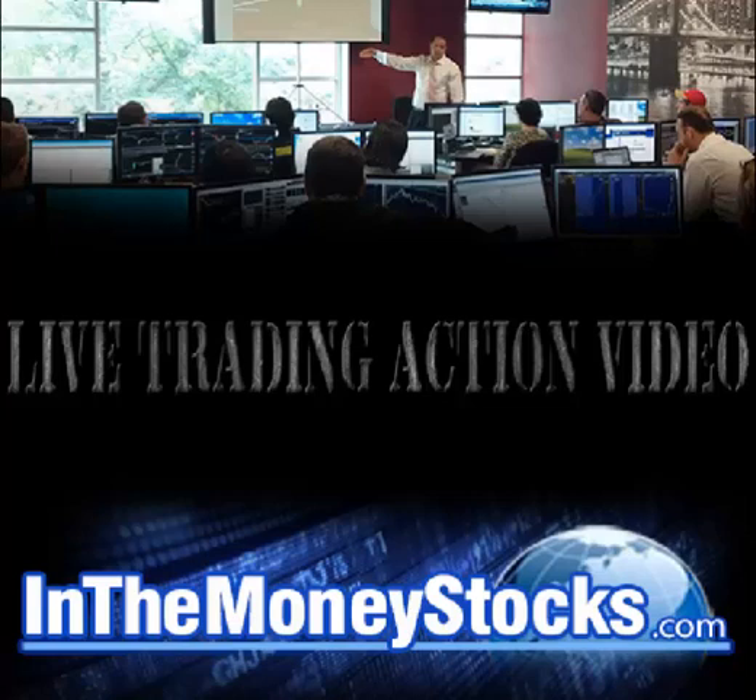Good morning everyone. Welcome to live trading action by In The Money Stocks. Today is February 10, 2016. My name is Nick Santiago. Thank you all for tuning in. I'm going to show you an options trade that we just closed out today for a very, very nice gain.